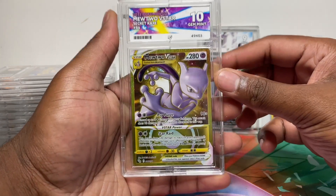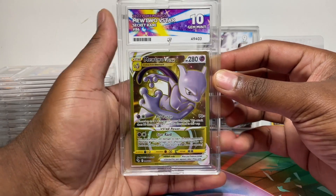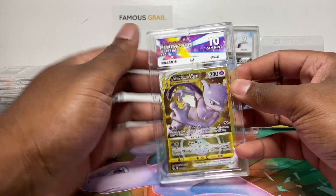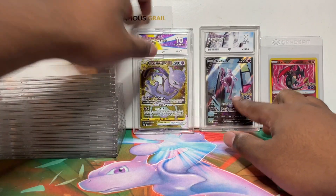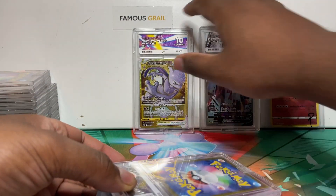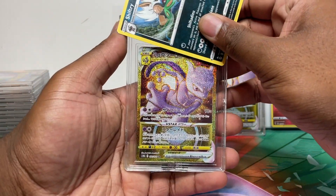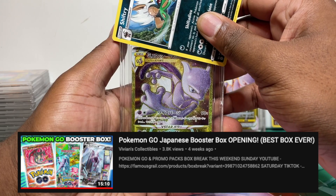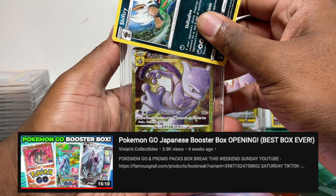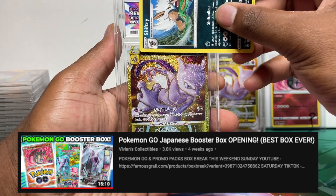Next up is the golden Mewtwo V Star from English, which we actually packed in our 100 pack opening. Gem Mint 10! Very nice. I'll start a 10 pile and keep similar cards together.